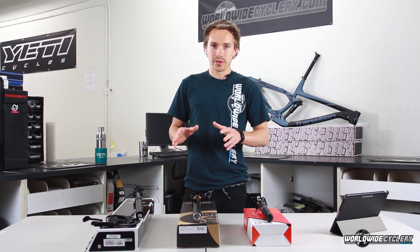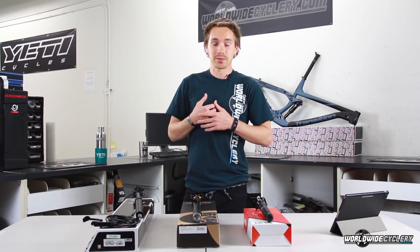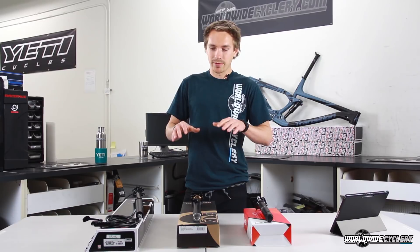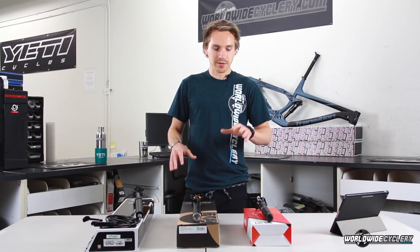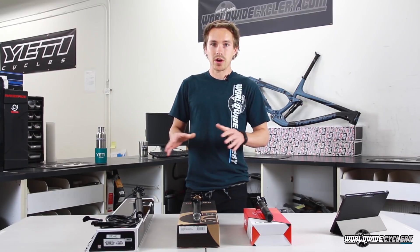What I want to get to is what I would say to my best friend if he asked me, 'Hey, I'm building up a bike, what dropper post should I put on it?' I'm a fan of all these brands. I absolutely love KS — they're a great company. I love Fox, love RockShock. Awesome stuff.